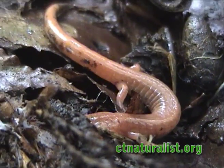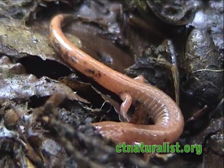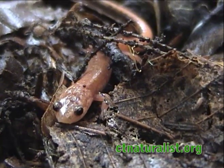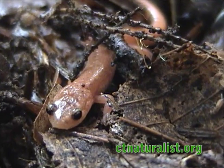The erythristic morph has a pale orange or cream-colored body, with dark blue spots towards its tail, and small blue flecks on its back. They dwell in the leaf litter on the forest floor, under shallow rocks and logs.